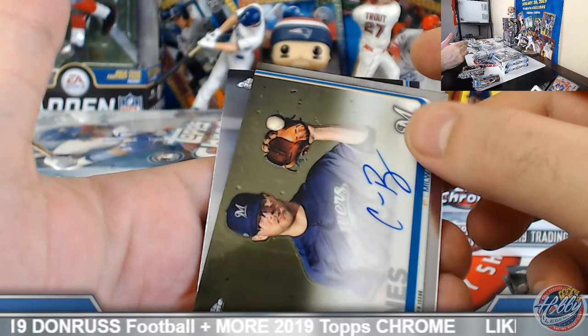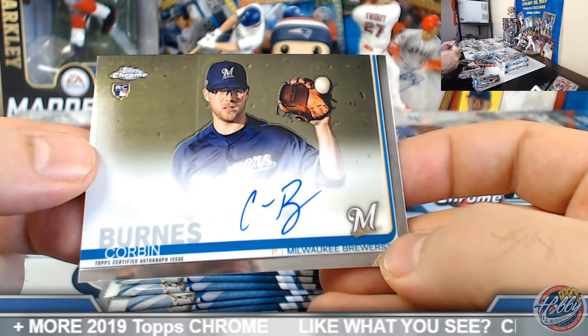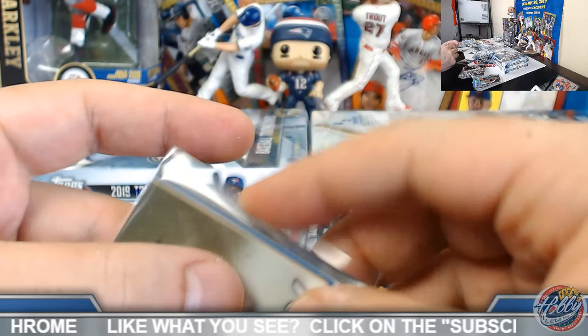Corbin Burns, Brew Crew, rookie auto base. William, we'll action that layer for you sir.